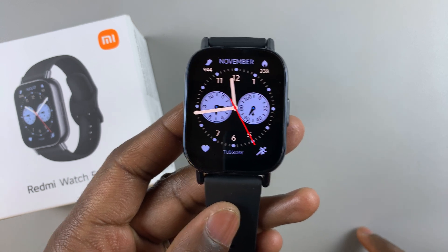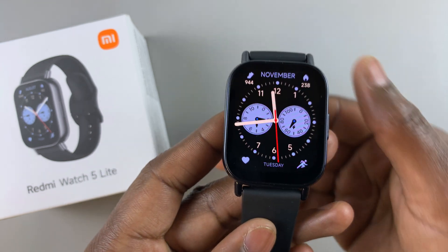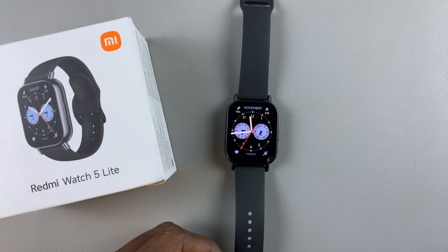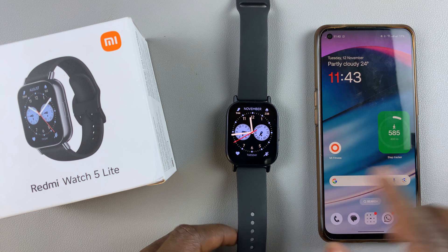In today's video, I'll show you how to enable WhatsApp notifications on your Redmi Watch 5 Lite and on your Redmi Watch 5 Active. Now to do this, you will need the Mi Fitness app and the device that it's connected to in close proximity.